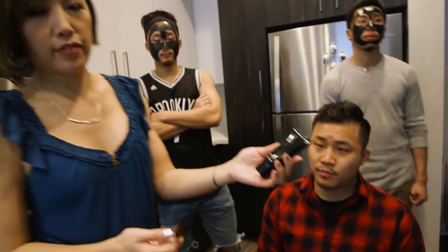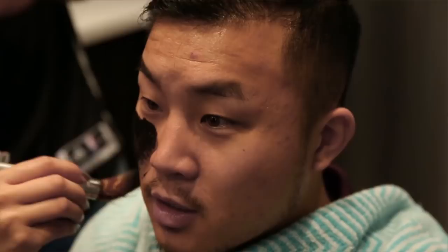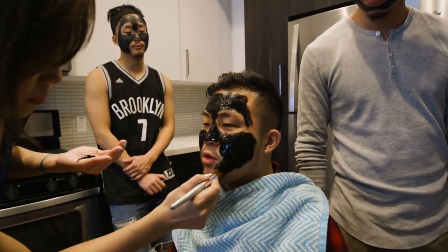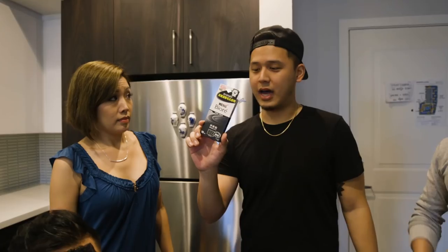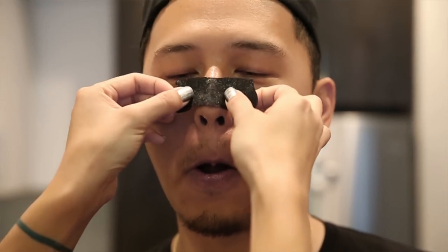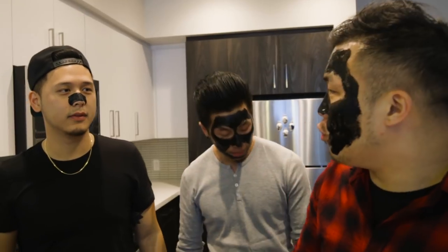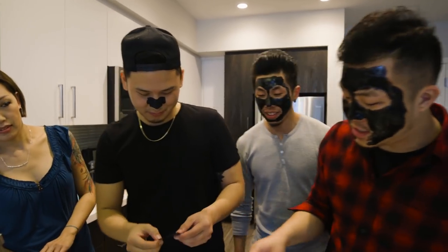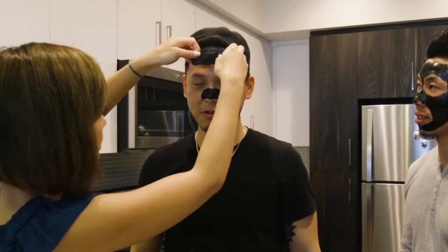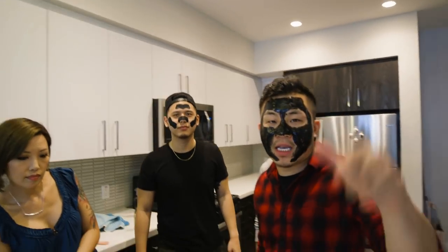So David gets the fancy, expensive mask — the Chinese one. This one's thinner than the Korean one. Will got to put on the nose strip. I've never tried these — I've seen a lot online, and a lot of girls and guys do it, so I'm excited to try it. You can actually put moisturizer on prior to applying the peel-off charcoal face mask. We're going to check back in with you guys in about 10 minutes.